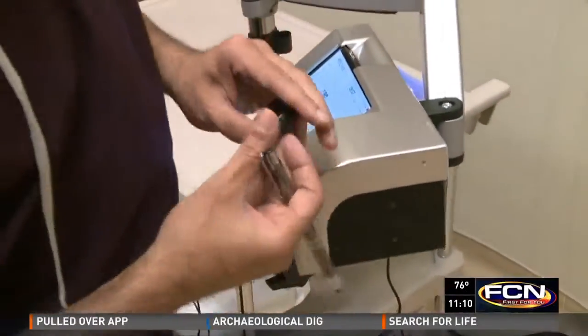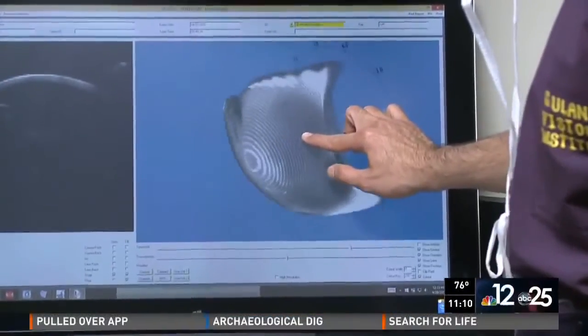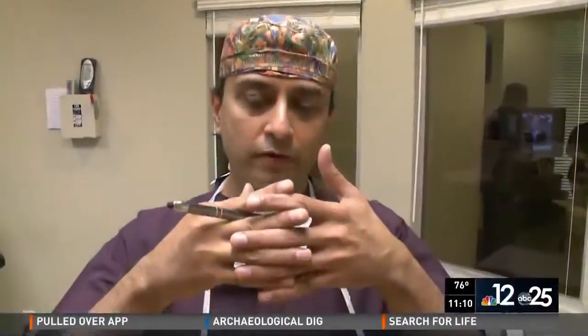How does it work? The patient goes under the machine, and it essentially formalizes the shape of the cornea — taking it from the shape of a cone to the round shape of a basketball.